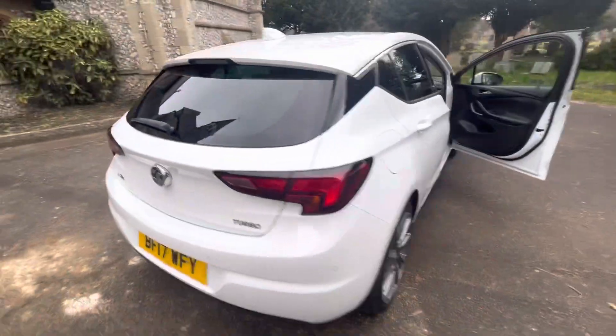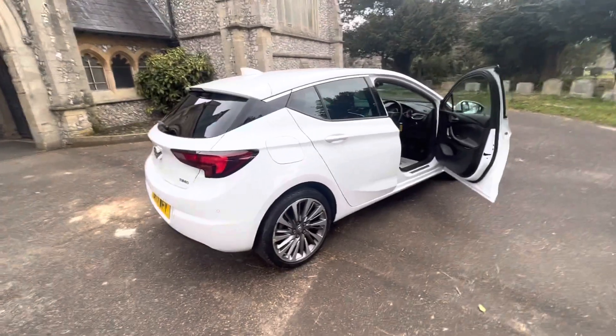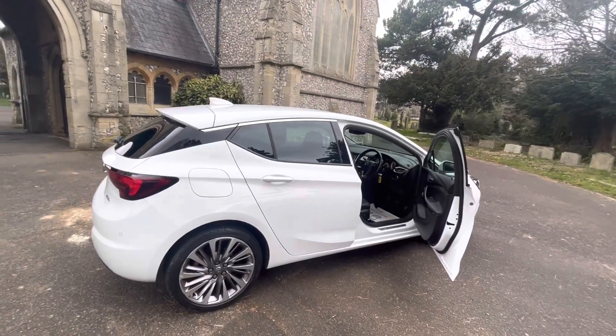Going into the boot — decent boot space with a space saver. Lovely car, economical, good on tax, good on insurance, not costly to drive, and a good-looking thing as well. I don't think it's going to be here long with the sort of mileage this car has. If you're interested, check our website browns-autos.co.uk or give us a call.